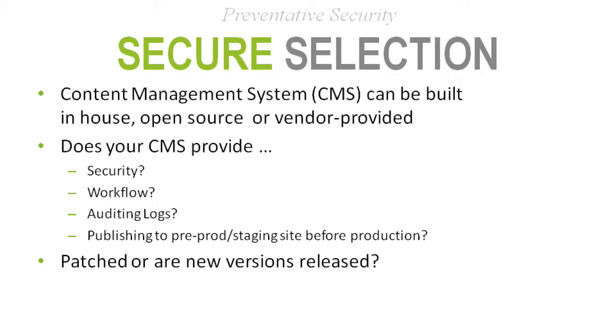For a content management system, you can purchase third-party, build your own, or use an open-source provider — there are benefits and risks with each approach. Consider what level of security your CMS provides. If you're building your own authentication mechanism, have someone from your security team do testing to validate it's working as expected. Does your CMS provide proper approvals and workflow? Are there auditing logs, and are you auditing the key components without auditing too much? Whatever you audit, ensure you're reviewing and following up on it.